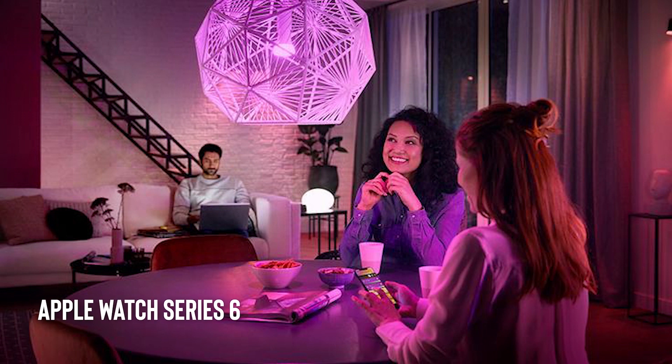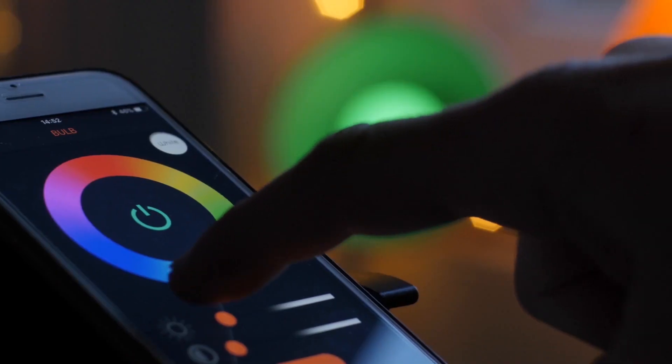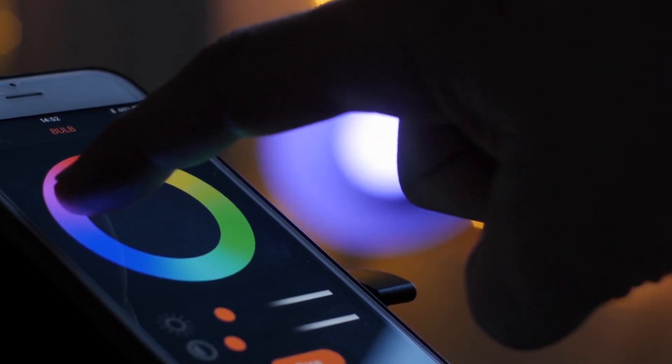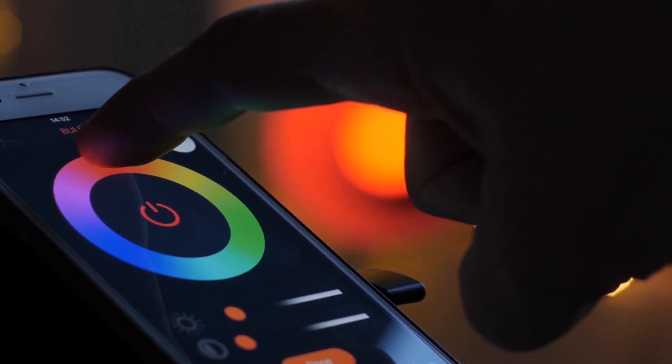Philips Hue Smart Lights. These smart LED lights can be controlled with a smartphone or voice commands. They come in a range of colors and can be set to different brightness levels and color temperatures, making them perfect for setting the mood in any room.